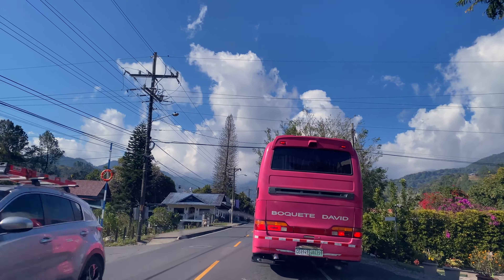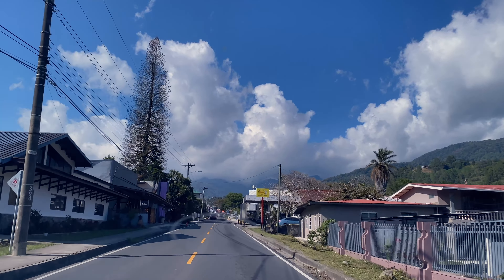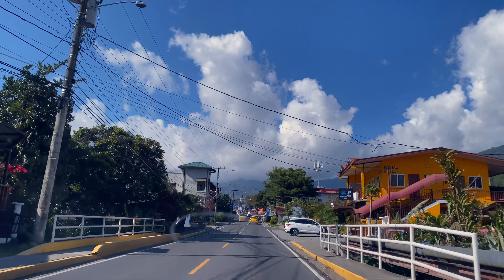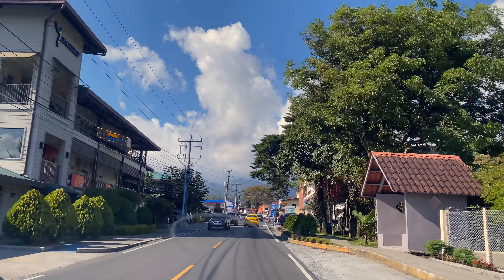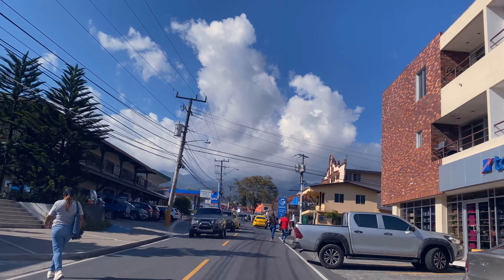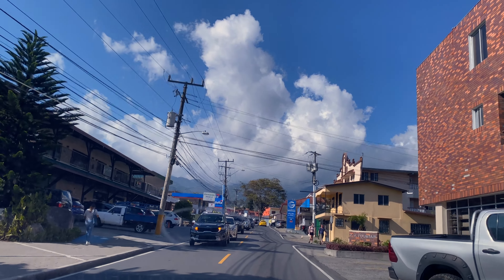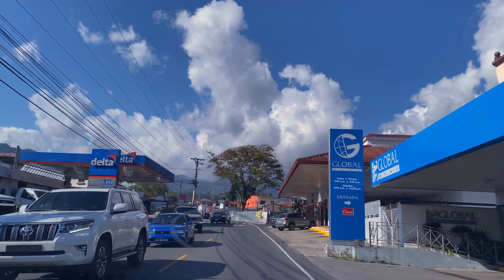This bus is obviously from David — Boquete to David and back. It's going to stop and take people on or let people off up where we're going to turn at the park — the area where everybody congregates, like a plaza. There's a neat little mall coming up here on the left. Sugar and Spice is a nice little restaurant on the right. The mall has about three or four little restaurants in there — a sushi place and a couple of other things.